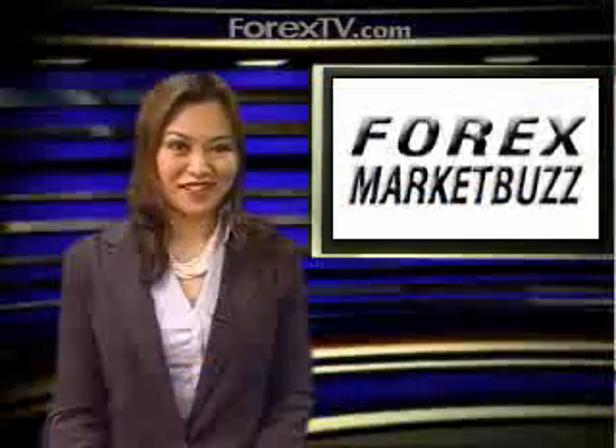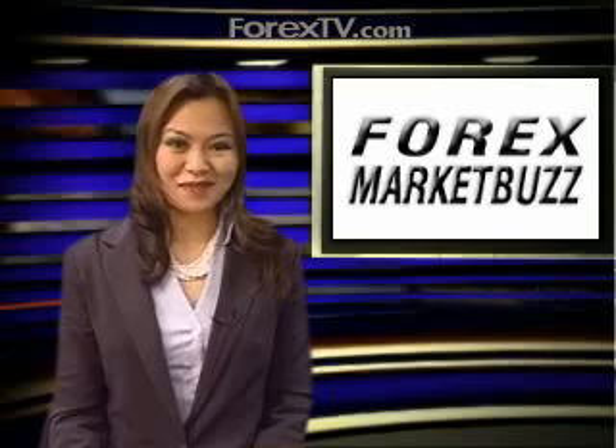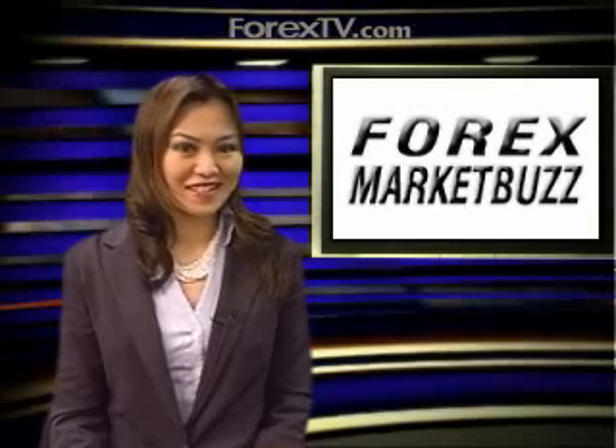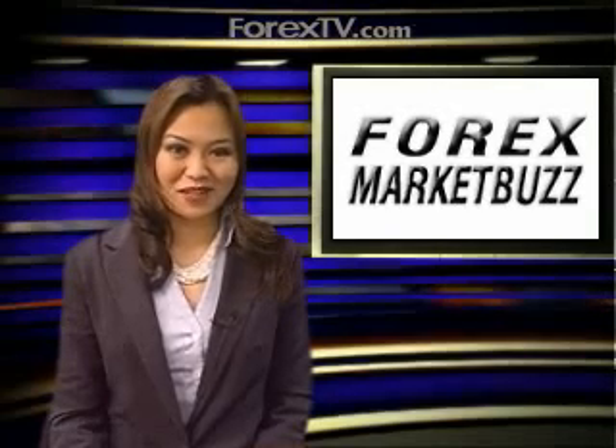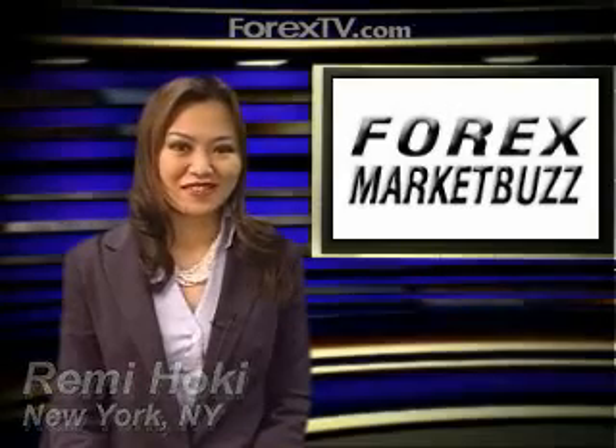George, thank you very much for your insight and analysis into the Forex Marketplace. You're very welcome. This has been your Forex Market Buzz with George Davis, Chief Technical Analyst at RBC Capital Markets. I'm Remy Hookie. Join us later this afternoon for PM Exchange, right here on ForexTV.com.